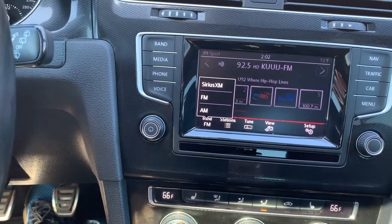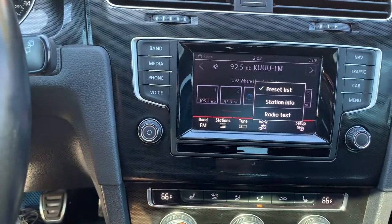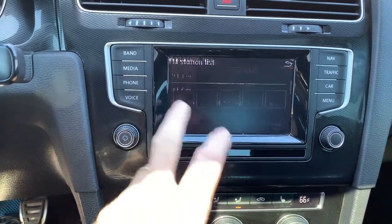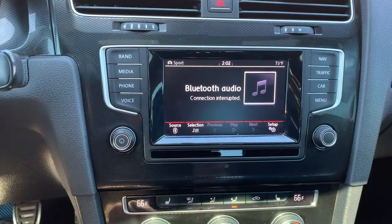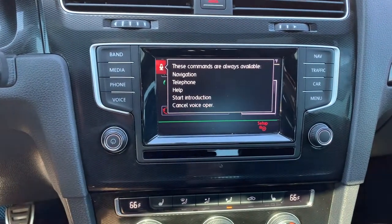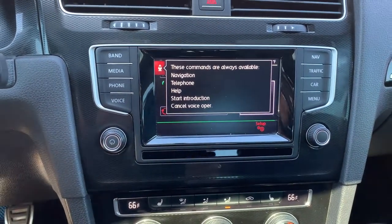You have Sirius XM, FM, and AM. It will also connect through Bluetooth. You can also view your pictures and such. Here's your media so that you can connect to your phone. We'll let you connect to it from your phone. You also have voice-activated navigation.